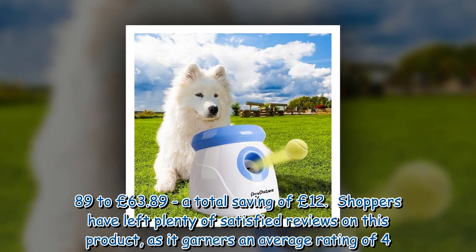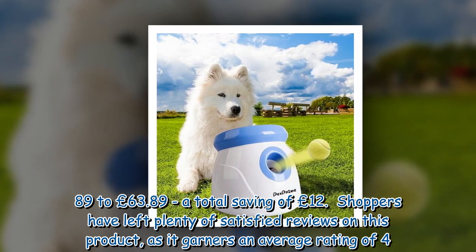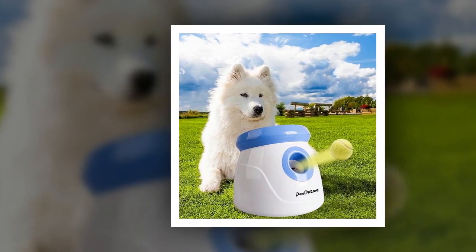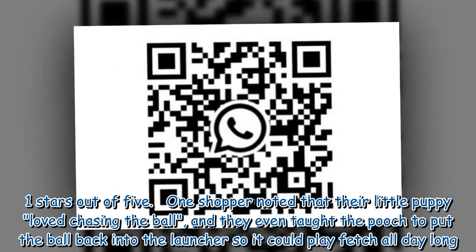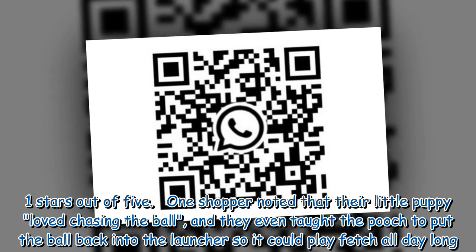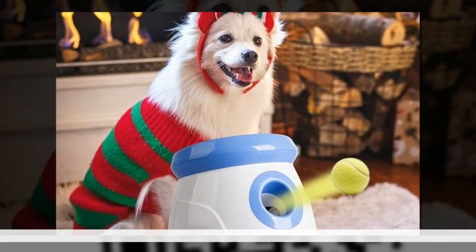A total saving of £12. Shoppers have left plenty of satisfied reviews on this product, as it garners an average rating of 4.1 stars out of five. One shopper noted that their little puppy loved chasing the ball, and they even taught the pooch to put the ball back into the launcher so it could play fetch all day long.